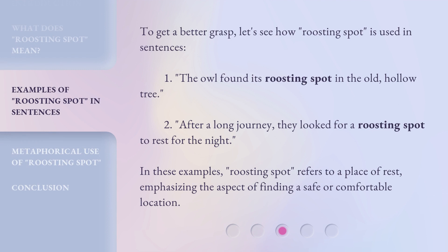To get a better grasp, let's see how Roosting Spot is used in sentences. 1. The owl found its Roosting Spot in the old, hollow tree. 2. After a long journey, they looked for a Roosting Spot to rest for the night. In these examples, Roosting Spot refers to a place of rest, emphasizing the aspect of finding a safe or comfortable location.